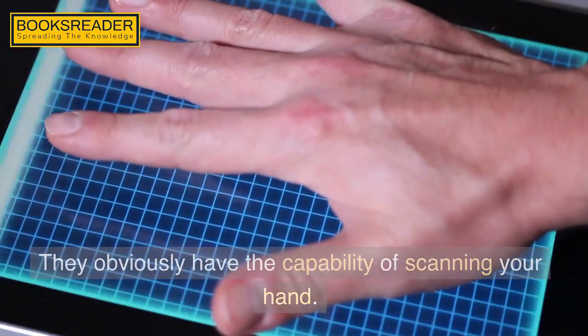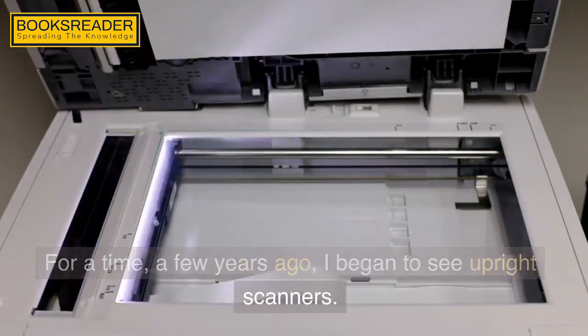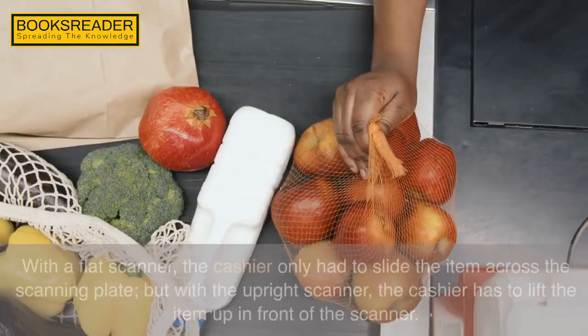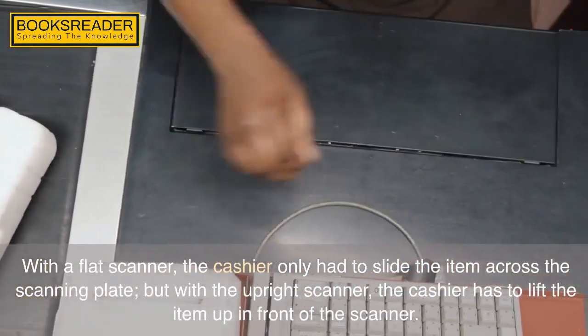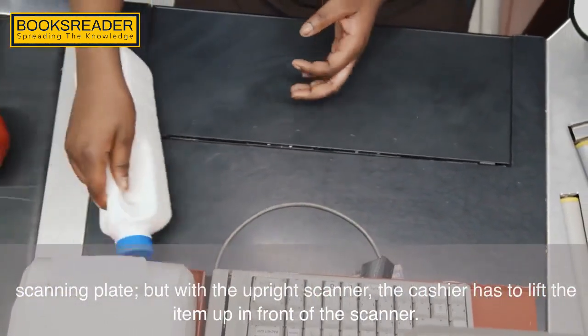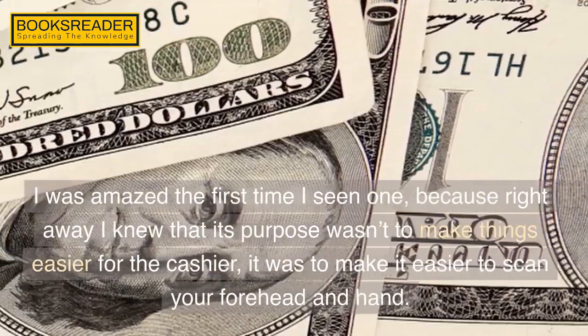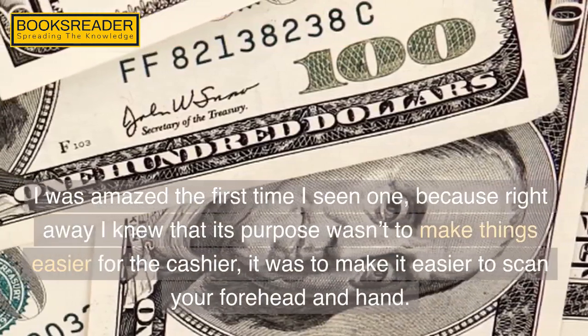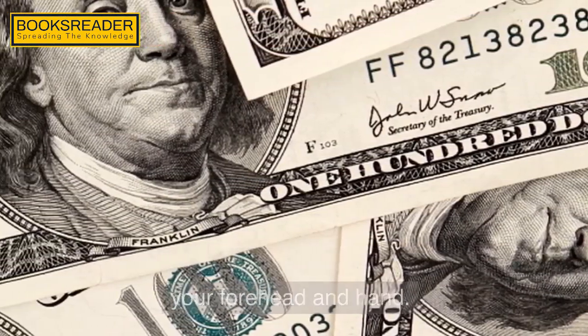They obviously have the capability of scanning your hand. For a time, a few years ago, I began to see upright scanners. With a flat scanner, the cashier only had to slide the item across the scanning plate, but with the upright scanner, the cashier has to lift the item up in front of the scanner. I was amazed the first time I seen one, because right away I knew that its purpose wasn't to make things easier for the cashier — it was to make it easier to scan your forehead and hand.